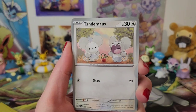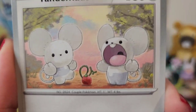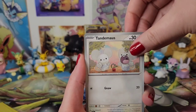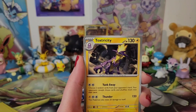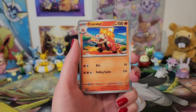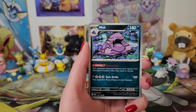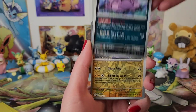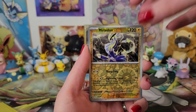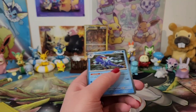We've got Tandemaus! These are so good. I'm so happy. I cannot believe that. Very happy with that. We've got Toxtricity, Croconaw. We've got Muk — oh, that's a really cool reverse holo. Miraidon reverse holo. Rare Candy reverse holo. You again, Quaquaval — another holo.